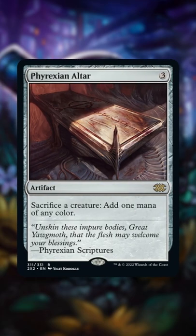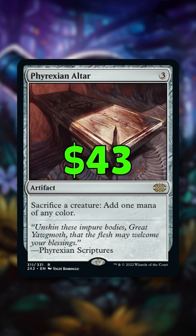Number two is Phyrexian Altar. This premium staple combo piece was creeping up to $100, but the reprint brings it down to just $43.